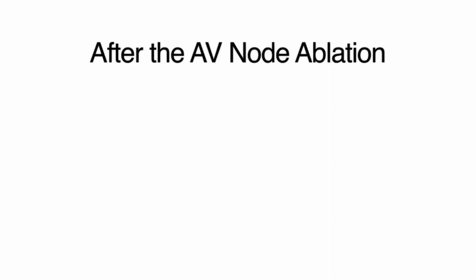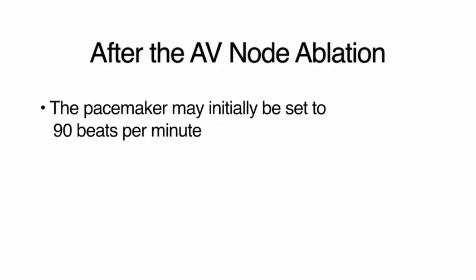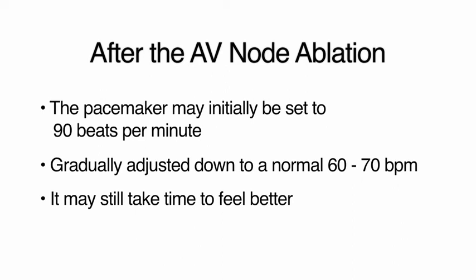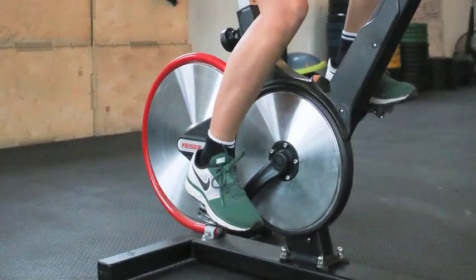After the AV node ablation, the doctor will set the rate of the pacemaker. If you have been used to a very fast heart rate, the pacemaker may initially be set to 90 beats per minute for your comfort and safety. It will gradually be adjusted down to a regular resting heart rate of 60 or 70 beats per minute. Your doctor will schedule frequent follow-ups with you as needed. It may take time to feel better because if you are unwell with atrial fibrillation, you may not have been active. Get back to activity gradually and be patient with yourself.